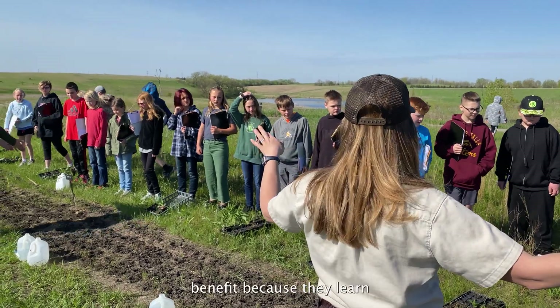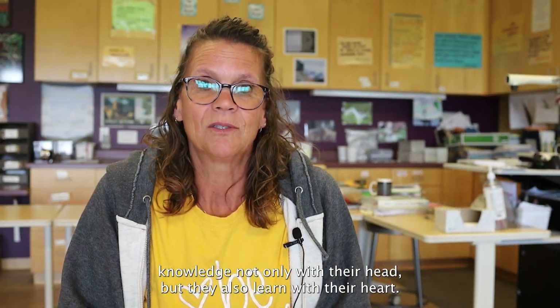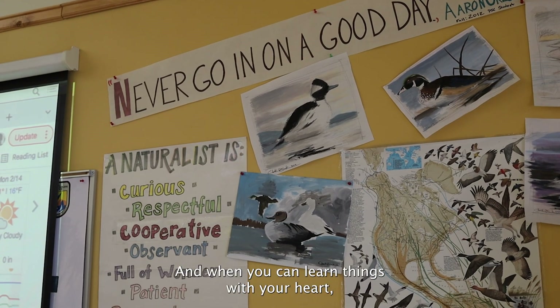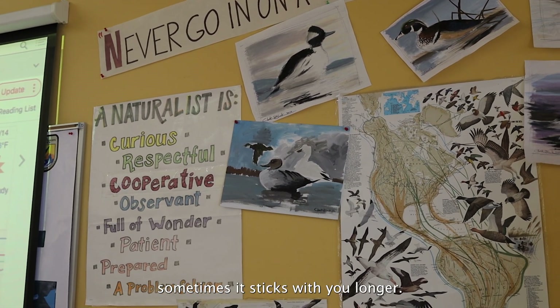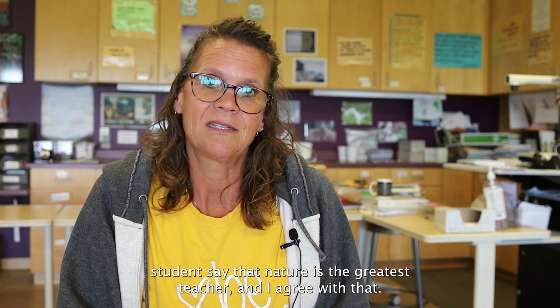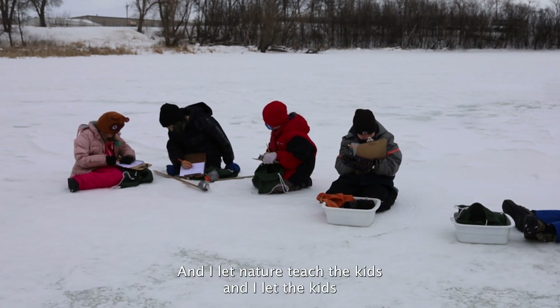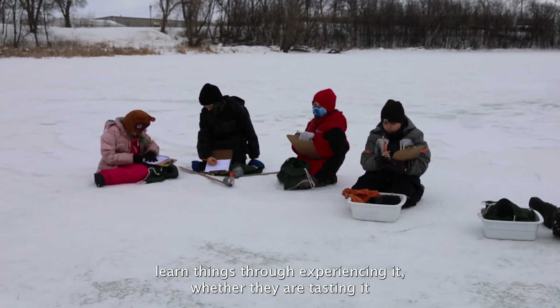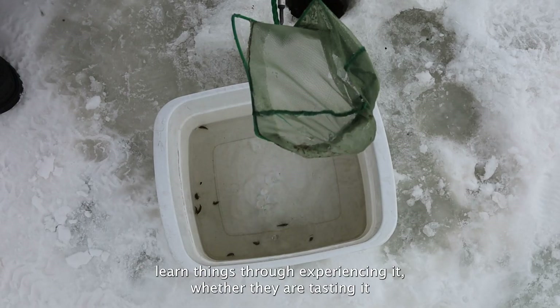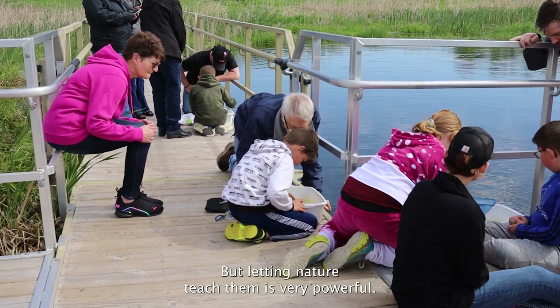I think that students benefit because they learn knowledge not only with their head but also with their heart. And when you can learn things with your heart, sometimes it sticks with you longer. We had one PSC student say that nature is the greatest teacher, and I agree with that. A lot of times I feel like as a teacher in the outdoors I am more of a guide on the side. I let nature teach the kids and I let them learn through experiencing it — whether they are tasting it, feeling it, seeing it, or hearing it for the first time. Letting nature teach them is very powerful.